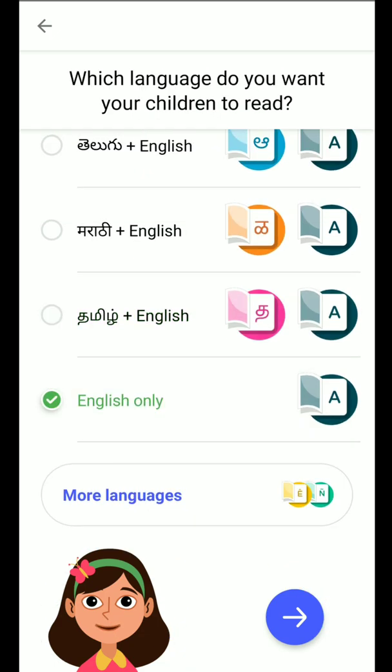Let me stick to English for now. The lovely girl at the bottom is Dia — she's a reading buddy who encourages and corrects the children. You tap the language you want your children to read. She encourages and corrects the children when they read aloud.